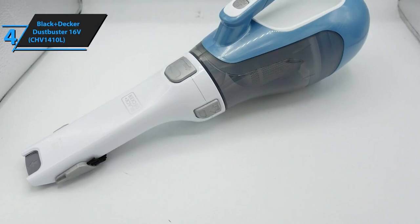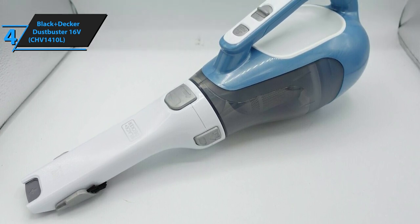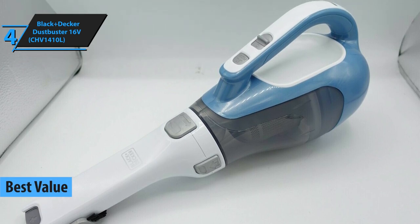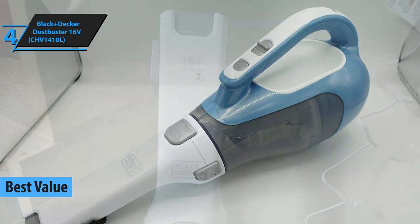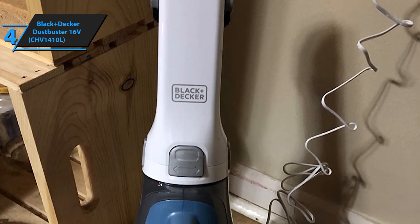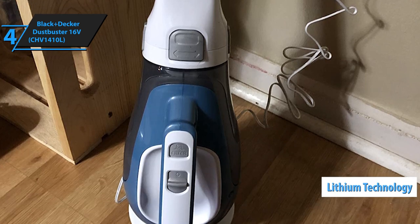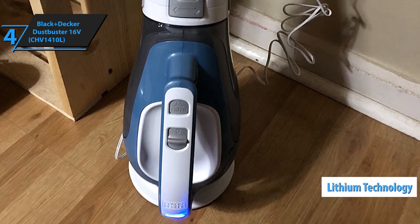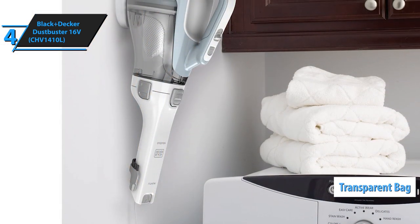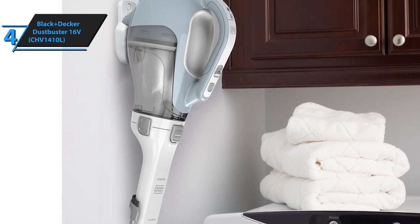Picking it up a notch from the budget region but still keeping that value for the buck, we bring you the Black & Decker Dustbuster 16-Volt as the best-value handheld vacuum cleaner available on the market in 2021. This cordless 16-volt handheld device is ideal for quick cleaning of any desired space. It utilizes advanced lithium technology along with strong, non-fading power and powerful suction. Thanks to the transparent bag for dirt, users will be able to see the level of dust and dirt in the bag at any time, which we found very convenient.